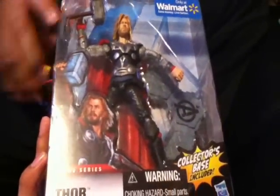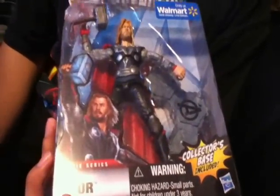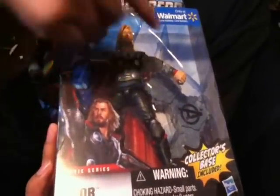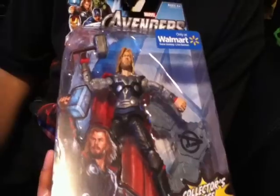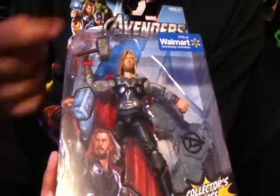Also got the non-helmet Thor, which looks really cool. I definitely like this head sculpt a lot more than the previous movie one. I kind of wish they had the wash on his armor. Not sure if I'm gonna do a head swap or not, but still looks really cool. Glad I got him.